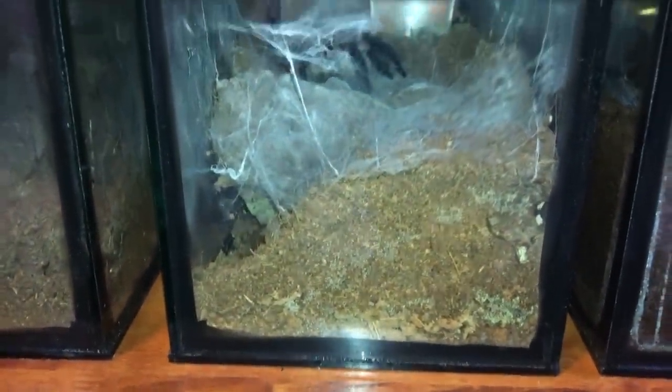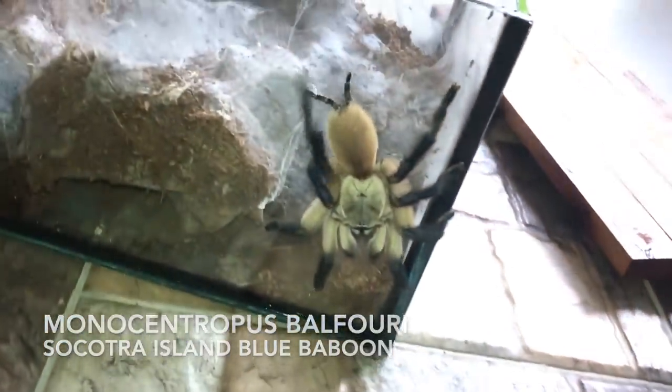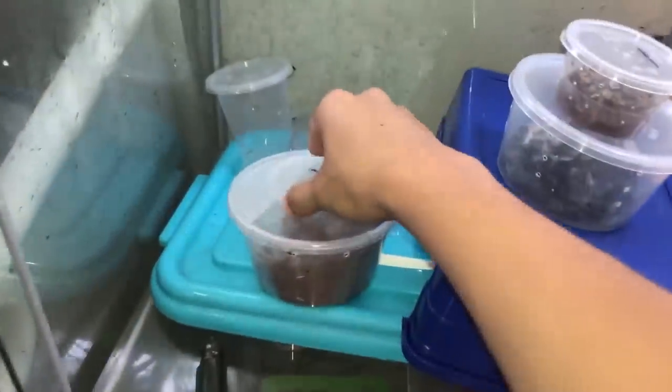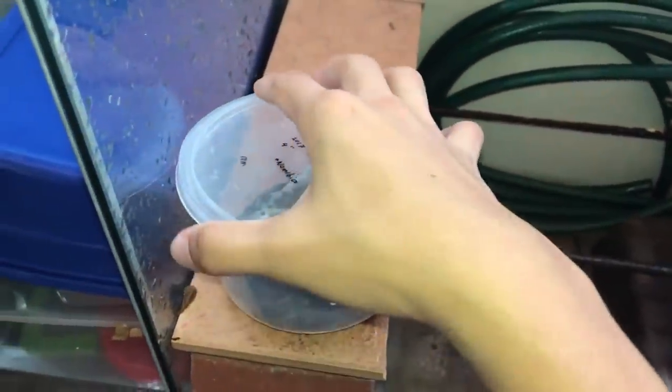Welcome to another mold video. This time it's my Monocentropus balfouri, the Socotra Island Blue Baboon — and she's already out right as I started filming. I'm not even prepared for this, I can't find my catch cup.